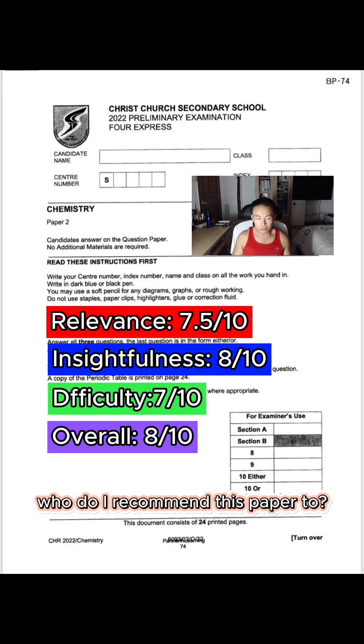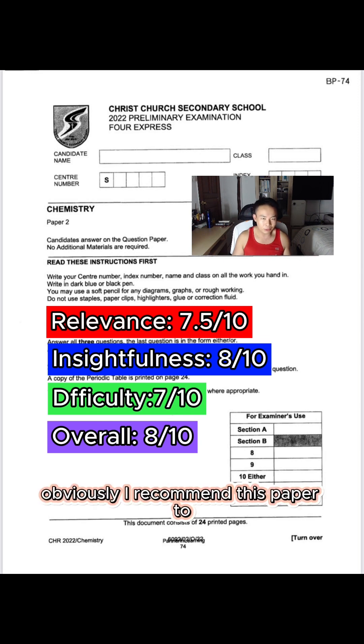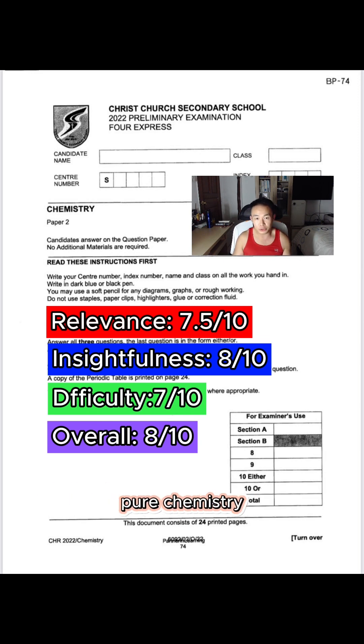Who do I recommend this paper to? Obviously I recommend it to all students taking Pure Chemistry. However, this may not be the paper for all students at this point in time. If you feel that you're not ready for your prelims, this paper may not be for you — because it's going to ask you questions in a different way and test you on concepts differently. However, if you feel you're already above average and want to see how this paper can challenge you in a different way, while staying within the limits and boundary of your O-Level syllabus, this paper is definitely for you.